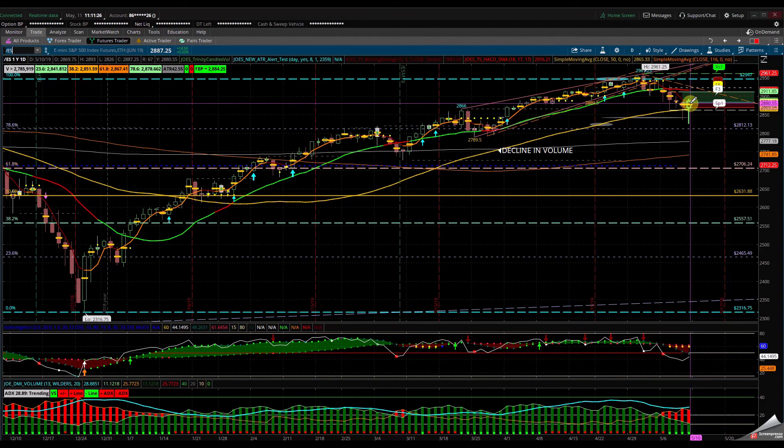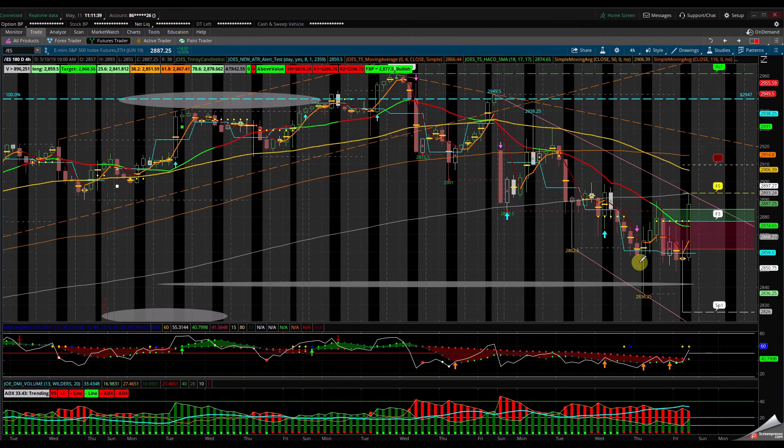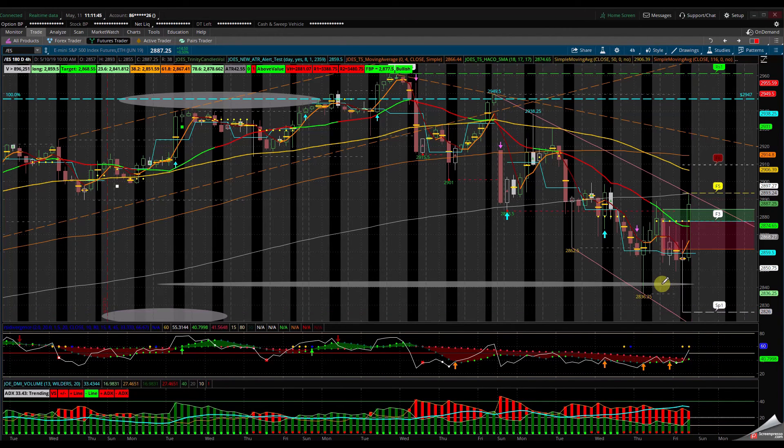If we can stay above 2883.50, which is the critical area — I'll show it on the four-hour chart so everybody can see — we'll go a little bit faster on the NASDAQ. The 2862 and the 2883.50 are going to be very critical areas. If we look below a little, come back to the 60-59 area, and continue back up, that would be great — that would be a better setup. But if we continue and close above this channel and come back to the 61.8 and the upper channel, this may get a little rejection, come back here, and push back up. I would like to see this.